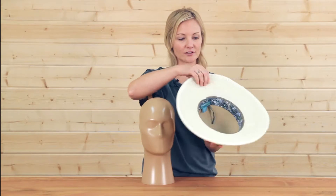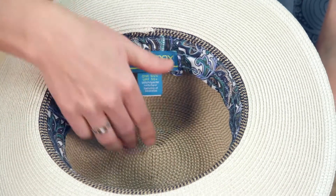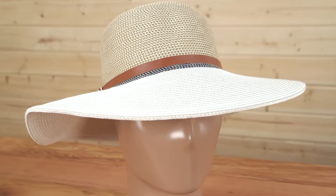On the inside we have a decorative sweatband and an internal adjustable sizing system for an all-day comfortable fit. It packs flat for travel and pops right back out looking great when you get to your destination.